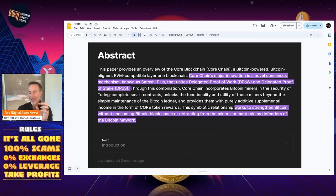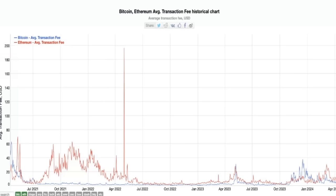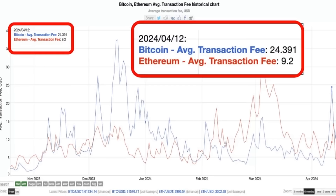From the white paper, this is what it does. Core Chain's major innovation is a novel consensus mechanism known as Satoshi Plus, which unites delegated proof of work and delegated proof of stake — trying to take the best of both worlds. It works to strengthen Bitcoin without consuming Bitcoin block space or detracting from the miners' primary role as defenders of the Bitcoin network. This is important because as people have built on top of Bitcoin, it has become fairly expensive. Remember ordinals? On April 12th of this year, the Bitcoin average transaction fee was $24, while Ethereum's average transaction fee was $9.